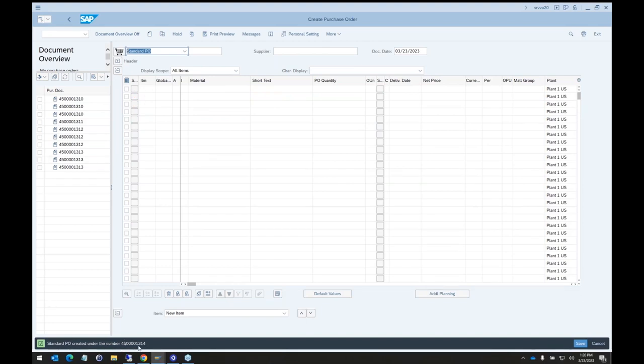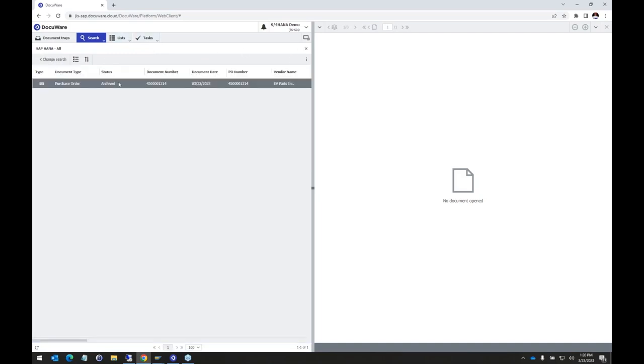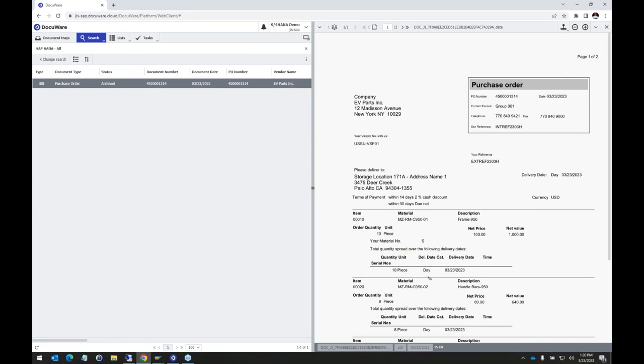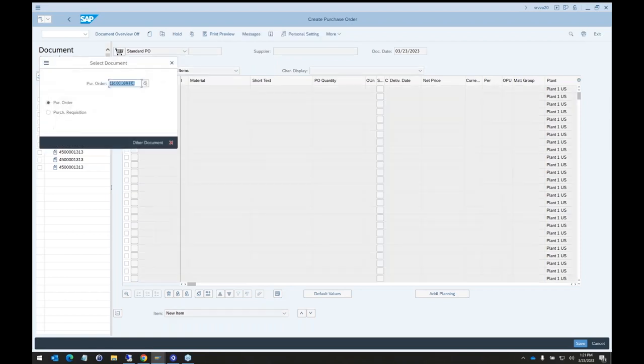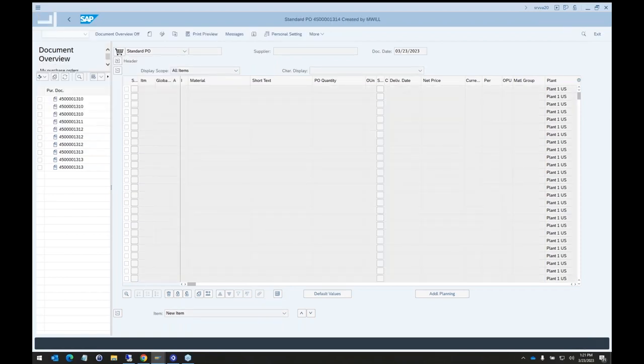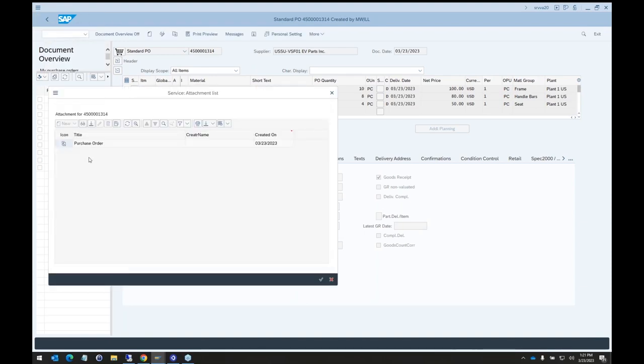We can see that our purchase order number 1314 was created in the bottom left. Now if we go to DocuWare and do a search, clicking on that record shows the purchase order document was created. A lot of the index information — or metadata — about that purchase order was transferred over from SAP to DocuWare. We can see the PO number, date, vendor name, vendor number from SAP, which company it goes to, and even those internal reference numbers we added to the purchase order.